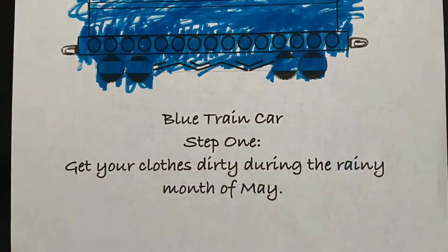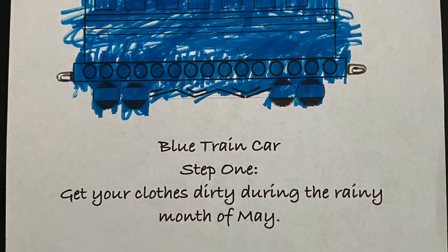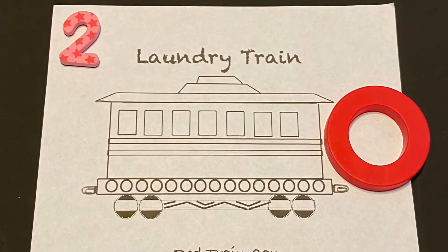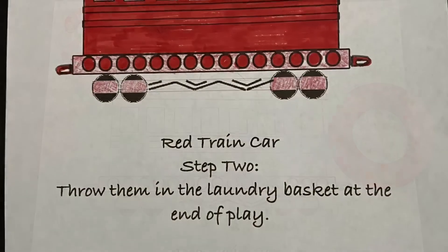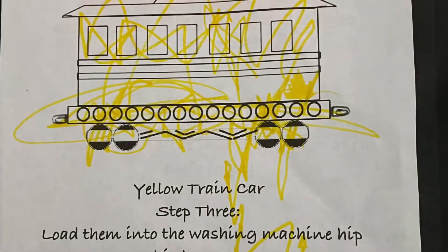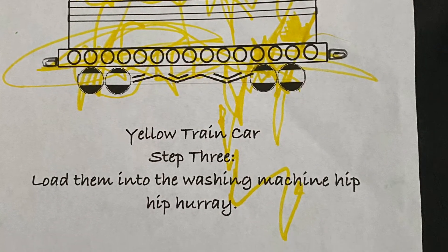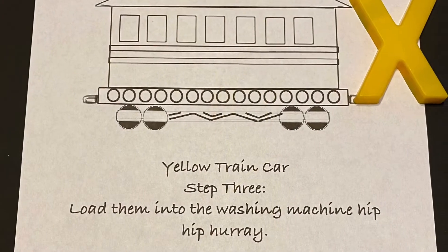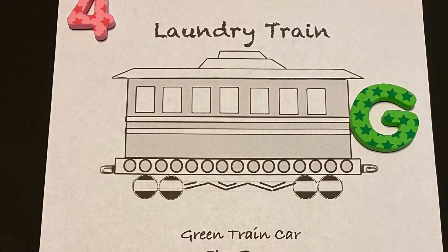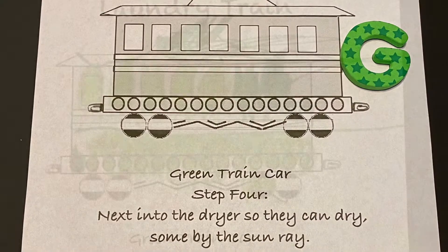Blue train car, step one: get your clothes dirty during the rainy month of May. Red train car, step two: throw them in the laundry basket at the end of play. Yellow train car, step three: load them in the washing machine, hip hip hooray! Daddy's favorite color.